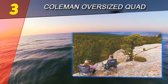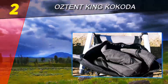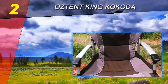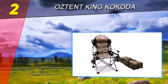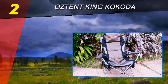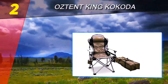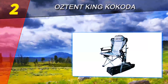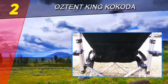Number two on the list is the Austin King Kokoda. If you have back problems of any kind, it can be difficult to find a camping chair that will suit you. Hard surfaces place unnecessary strain on your lower back, but the firm structure and adjustable backrest make this the best camping chair for back problems. There's no reason you should miss out on camping if you have a herniated disc or similar issues. This chair is also a good choice if you deal with knee or hip pain, because it is easy to get up from.